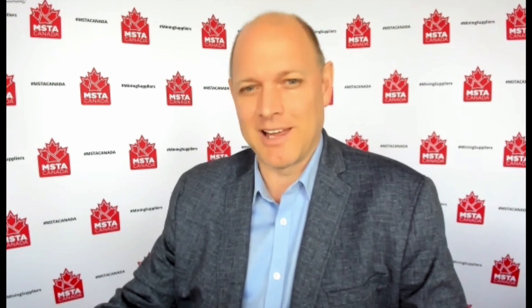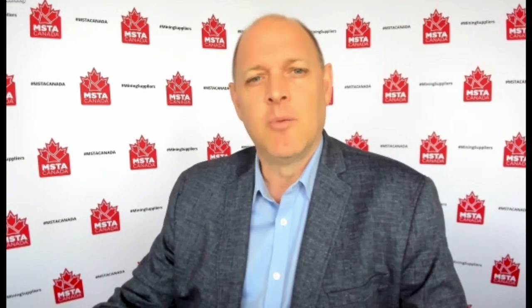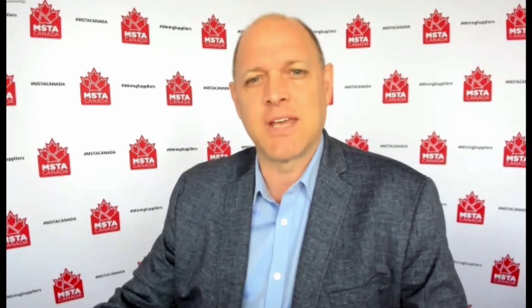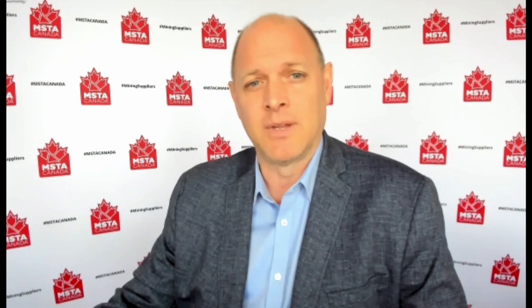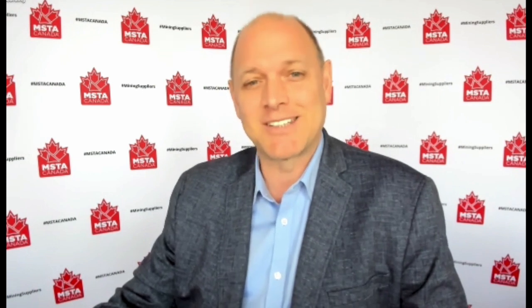Thanks, Stephanie. We'll catch up with you later in the show. When we talk about reducing carbon footprint, the first thing that comes to mind is reducing diesel emissions. But what if we could reduce emissions and increase fuel efficiency at the same time? Sounds like a win-win situation. And that's exactly what H2Tech offers its clients. So let's dig in now with David Van Claverin from H2Tech.